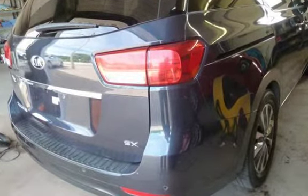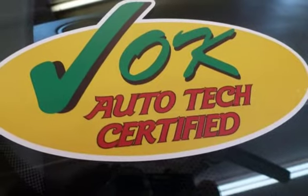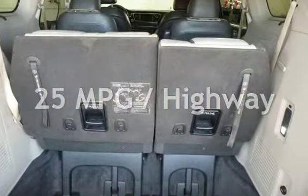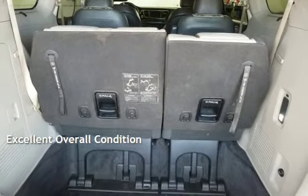This Kia has less than 86,000 miles on the odometer. Estimated fuel economy for this vehicle is 18 miles per gallon in the city, and 25 miles per gallon on the highway. This vehicle is in excellent overall condition.